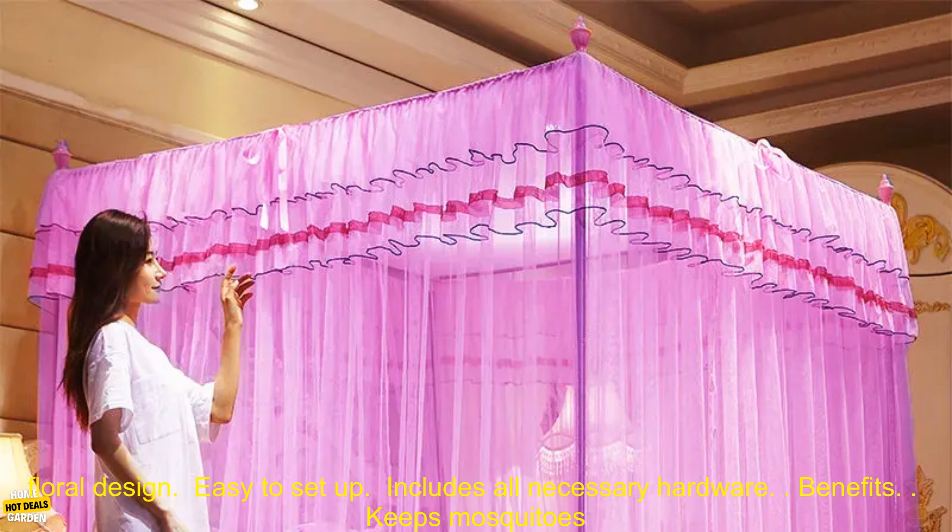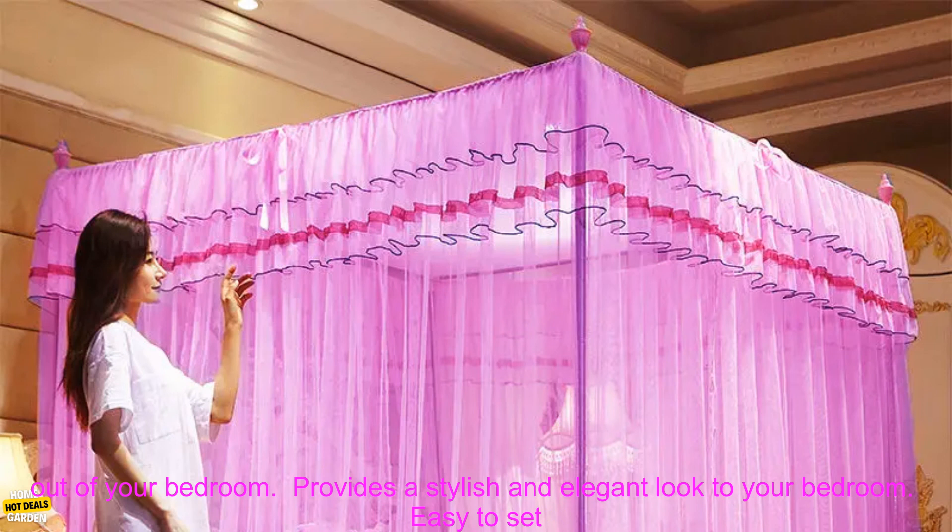Features: made of high-quality polyester netting; soft and breathable; delicate pink floral design; easy to set up; includes all necessary hardware.